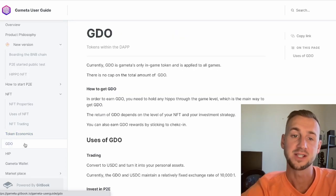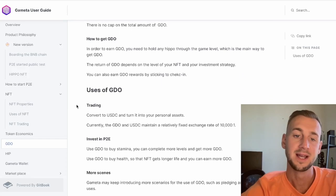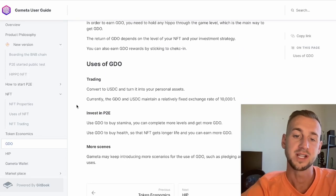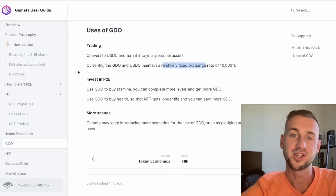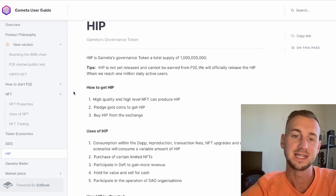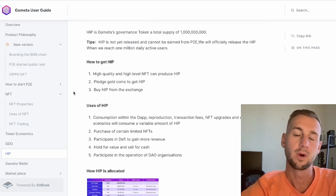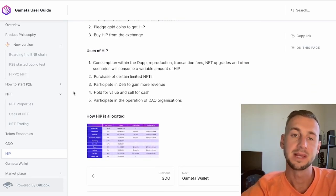Your NFT avatar — the hippo — has various stats: health, stamina, and efficiency, all helping it to yield more GDO tokens. There is a two-token model: GDO is the in-game asset you play and earn with, and then HIP — short for Hippo — is the governance token of the network. The more GDO you earn, you can transfer it into USDC at a ratio of 10,000 to one.